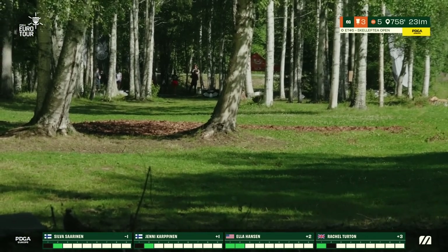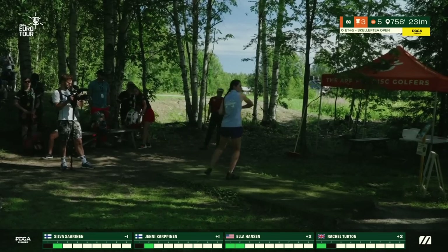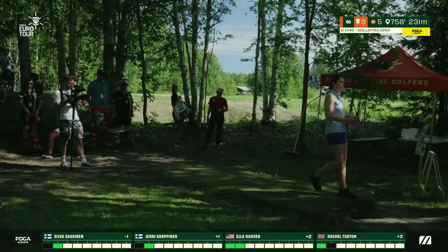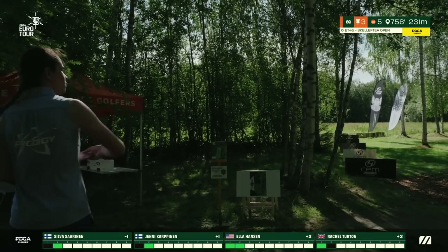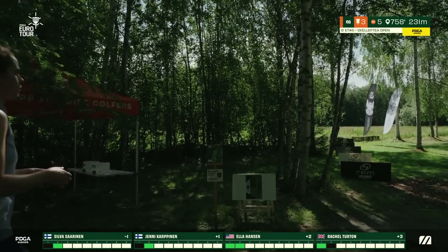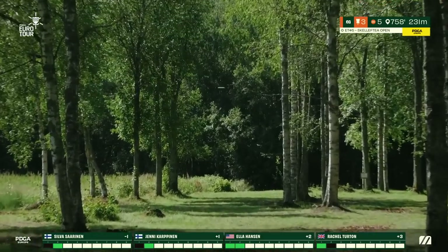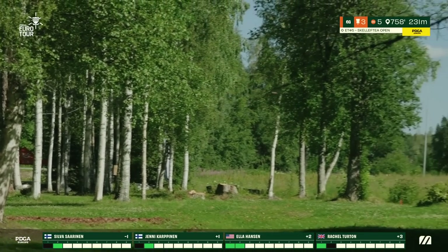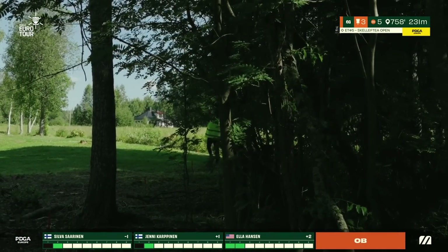Yeni playing with a lot of height and anhyzer catches the middle guardian trees — the ones on that island in the middle. You really have to pick a side, left or right. Rachel also opting for the backhand, not enticed by the forehand line Ela threw. But she goes to the left, and if this does not turn, she will be contending with OB — and it fades very early.